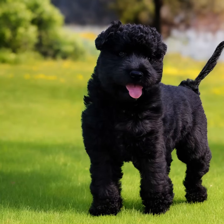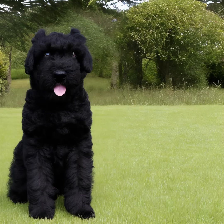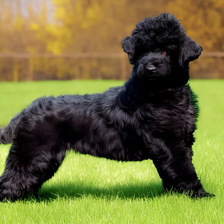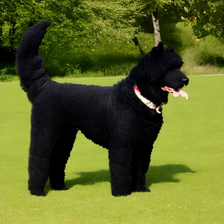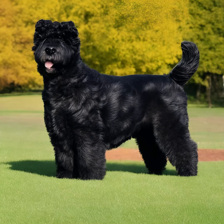Appearance: the Bouvier de Flandres is a strong and powerful dog with a sturdy build. They have a rough, double coat that is dense and weather-resistant. Their coat comes in various colors, including black, fawn, gray, and brindle. Size: adult Bouviers typically stand between 23.5 and 27.5 inches (60 to 70 centimeters) at the shoulder, and generally weigh between 70 and 110 pounds (32 to 50 kilograms).